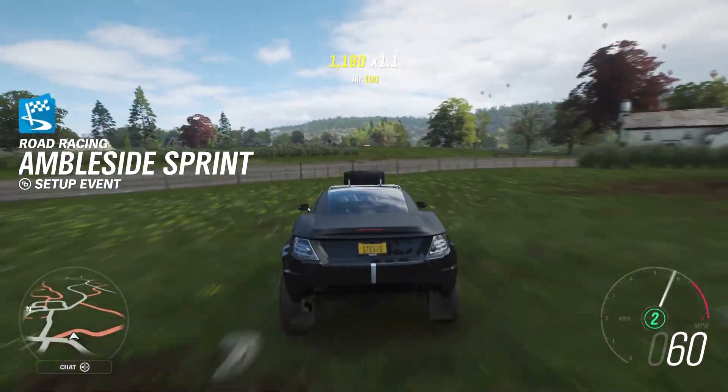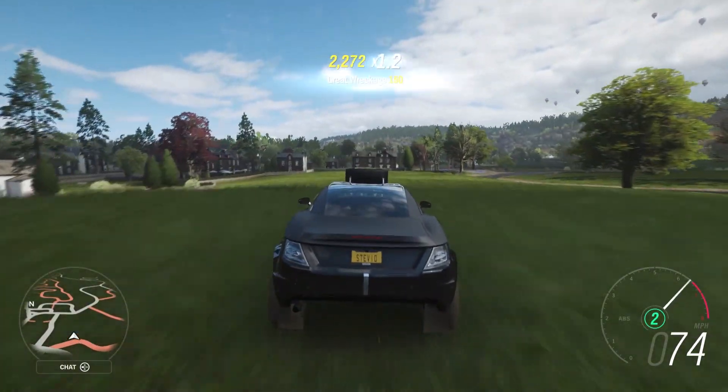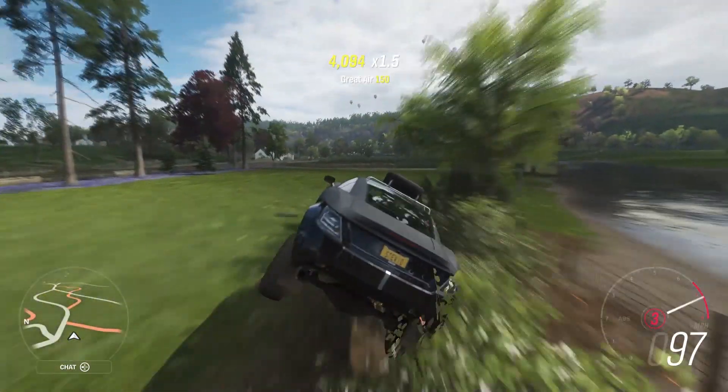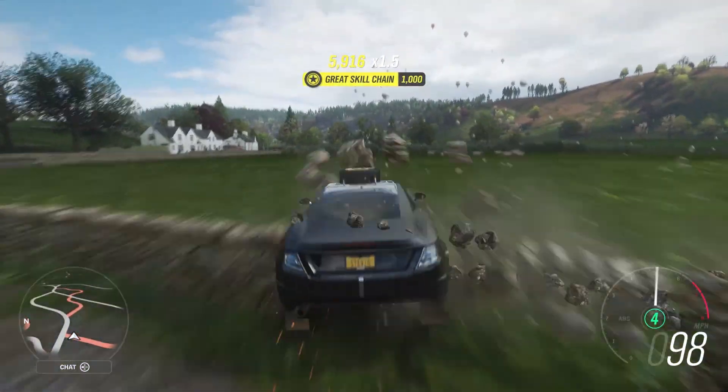Yeah, this is the free car from December 14th at 7 p.m. Eastern Standard Time until December 15th, 7 p.m. Eastern Standard Time. Really hope you found this video to be helpful or useful. Thanks for watching. Peace!